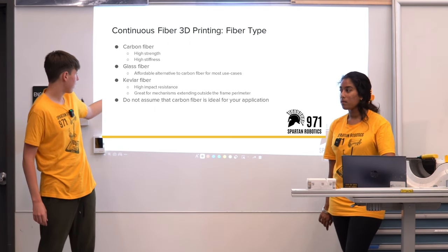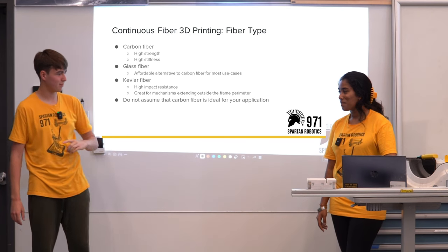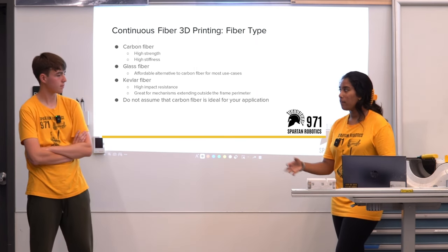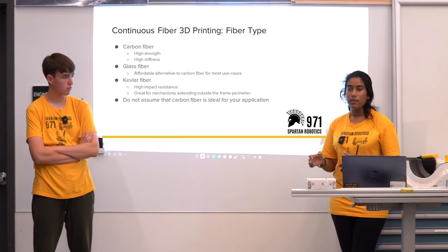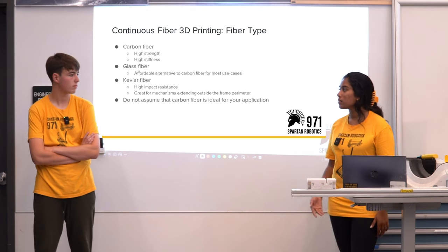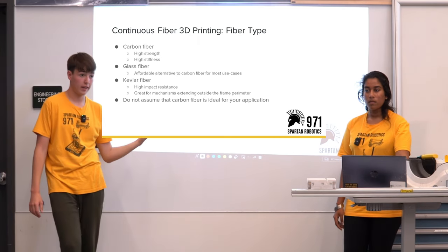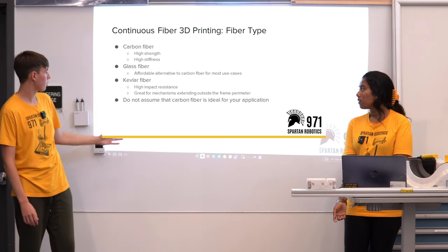There's also glass fiber — we don't use it very often, but we have one printer capable of glass inlay and have used it on a few parts. The majority of our parts we just print with onyx but sometimes we optimize using these inlays. Glass fiber can be good because it's more affordable compared to carbon fiber or Kevlar.